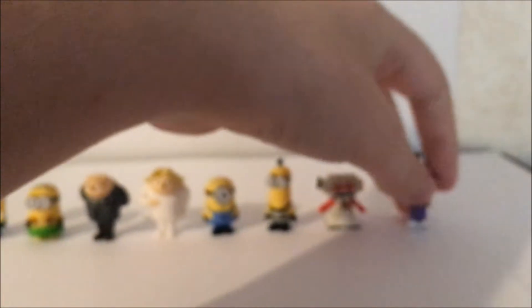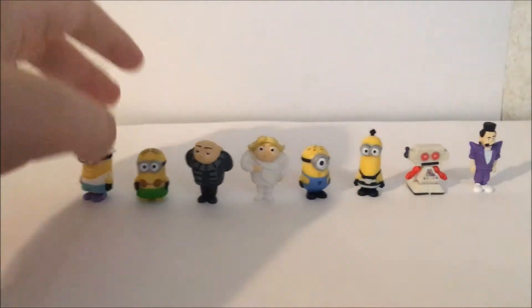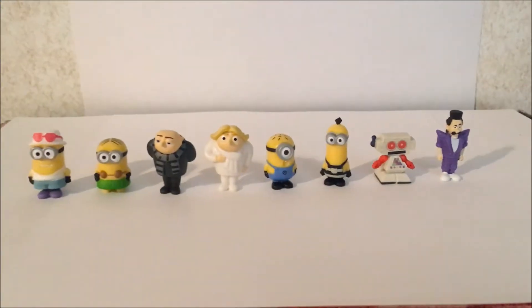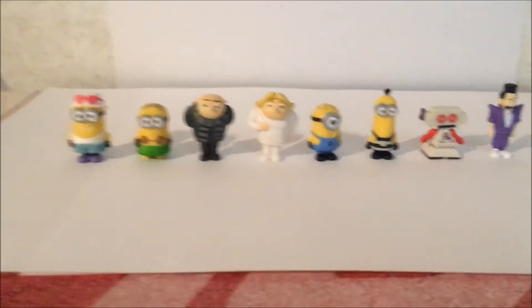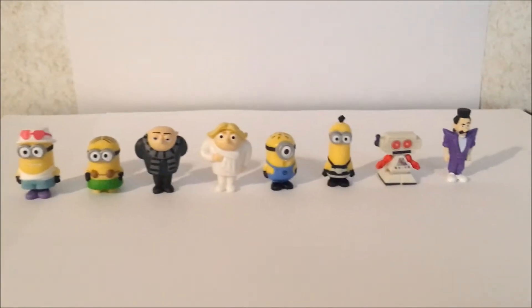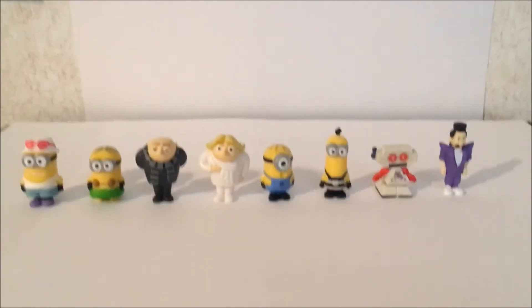I got these at Walmart for $2.50 — can you believe that, guys? $2.50! Yeah, I was there at Walmart and I grabbed the pack. I was excited so I took them off the shelf.